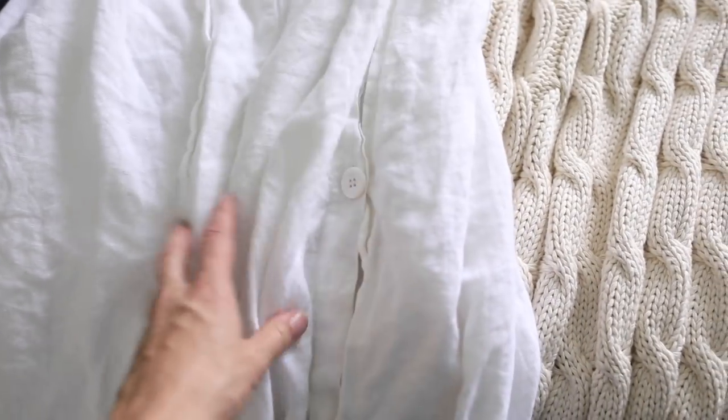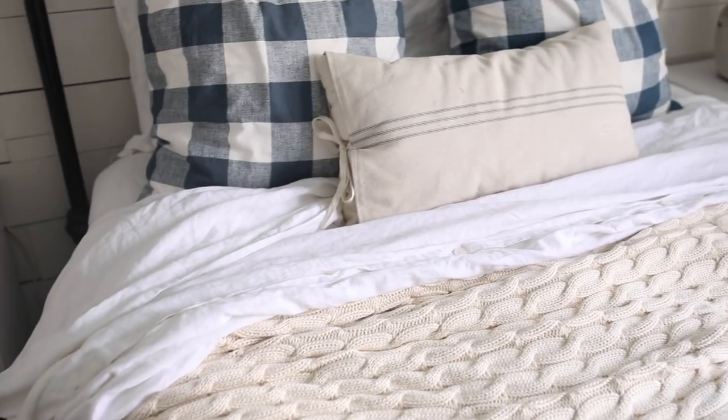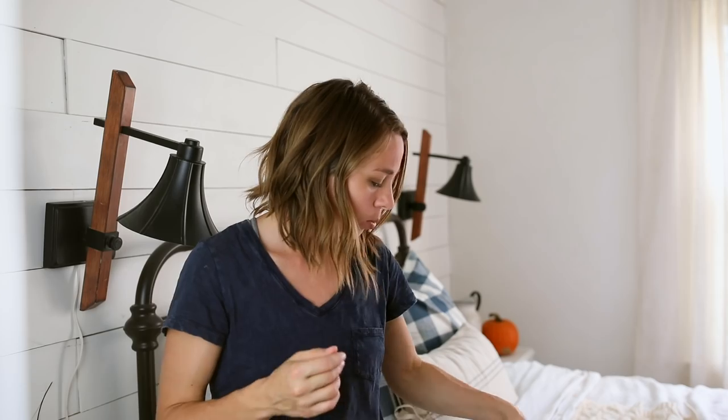About six months ago, maybe less than that, I got some new linen sheets and a linen duvet. I was asked a lot of questions about my old one — it was from Ikea. This one's from an online shop; I will link below where you can find it. I really like this set. They also have it in a few other colors. It's cozy year round but I especially love it in the fall.